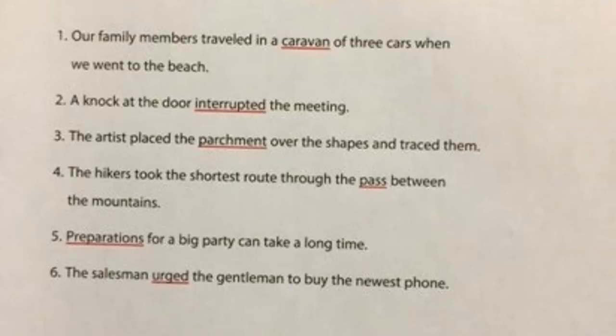Number four: pass. The hikers took the shortest route through the pass between the mountains. Picture that you're in the mountains and you're hiking, and you want to find the shortest way to get through the mountains, so you go through a pass. It must be some kind of trail — a way to get through.